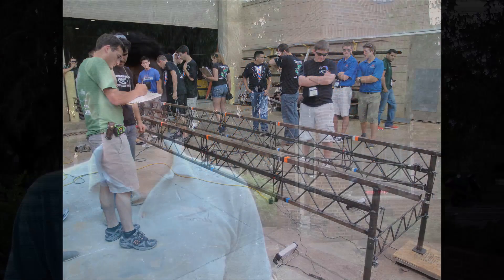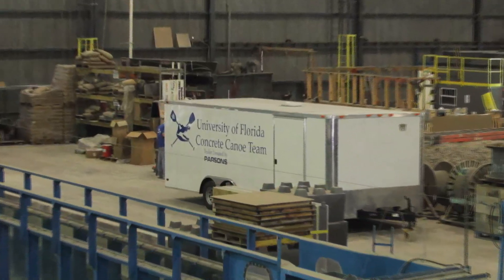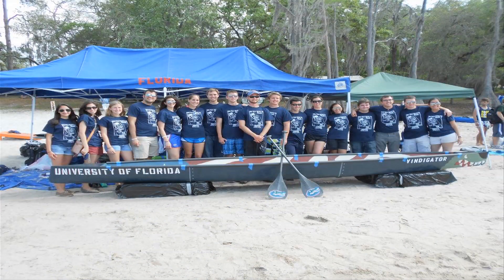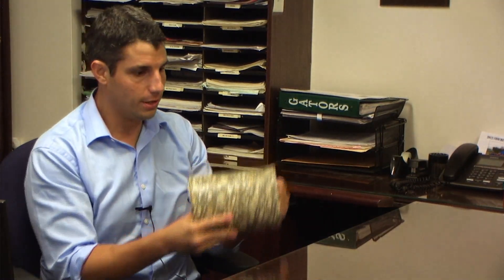We have different teams, such as the concrete canoe team and the steel bridge team. We design and fabricate from scratch a full-size canoe made out of concrete. Believe it or not, it does float. We actually make floating concrete, so we can take a concrete cylinder — much like this — which cannot float, and then make it to where it can float in water, be buoyant with less than the density of water.